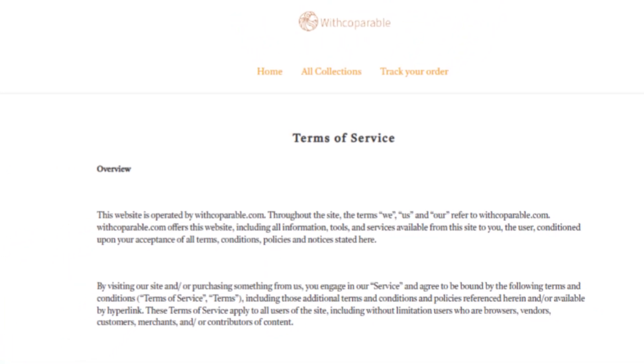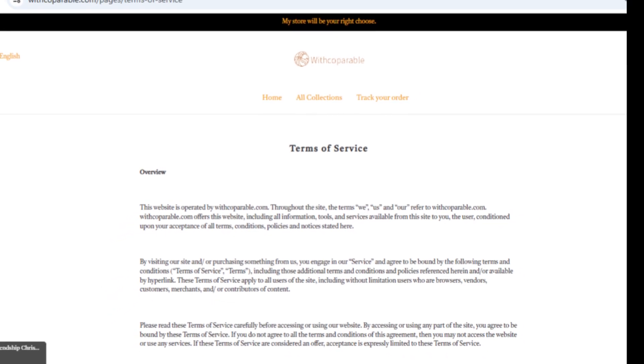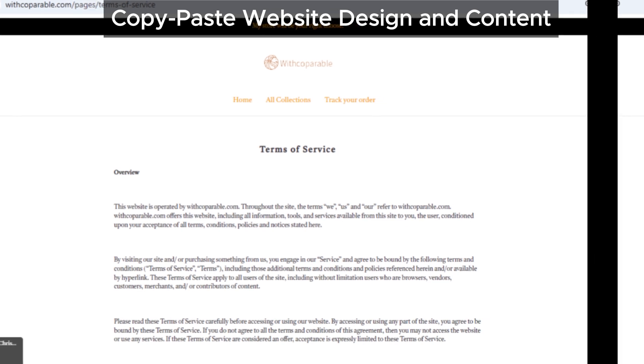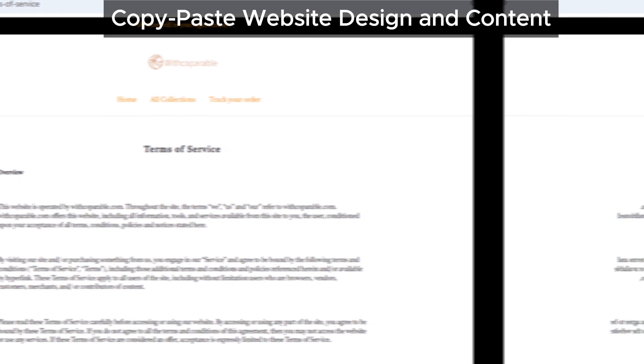Another issue is the website design and content. If you've seen any other shady online stores, you'll notice that Copperable's website looks almost identical. From the layout to the content, it's a copy-paste job that matches multiple scam sites we've warned you about in the past.